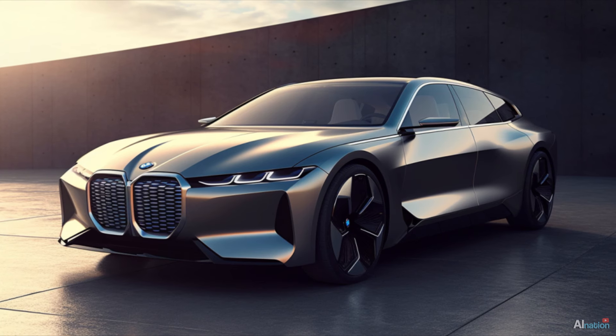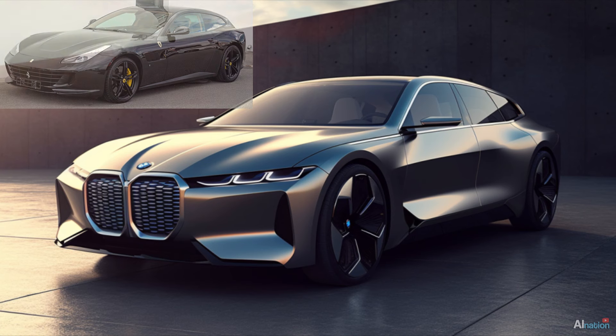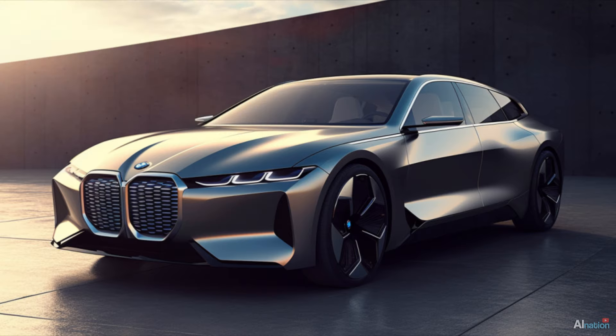The car's shape is based on a Ferrari GTC4 Lusso, with added design elements from the 7 Series BMW G12 and the M3 and M4 styles. In my opinion, the end result is fantastic.